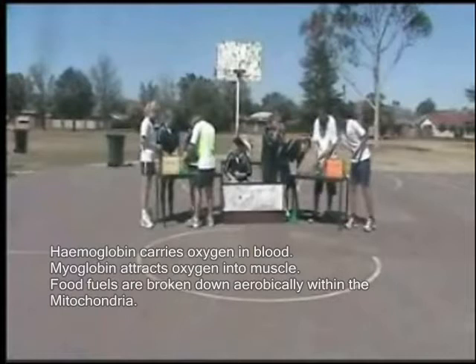The mitochondria is also sometimes called the ATP factory. So lots of ATP is produced aerobically in the mitochondria, and the by-products of that are carbon dioxide, heat, and water.